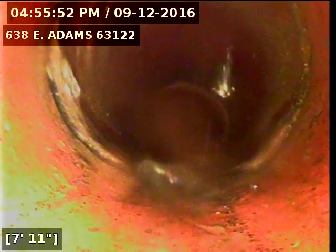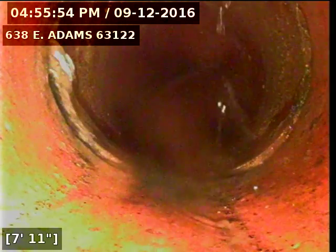You can't even see a ripple in the water in the trap. I'm going to try to run the camera through the trap and head out towards the main. Here you can see where the water is starting to answer back in.